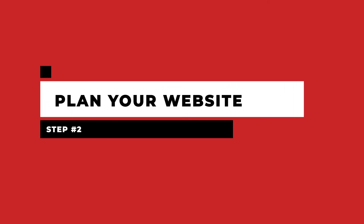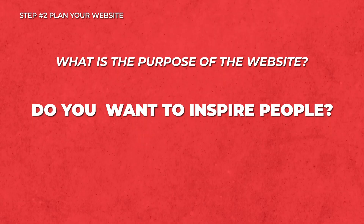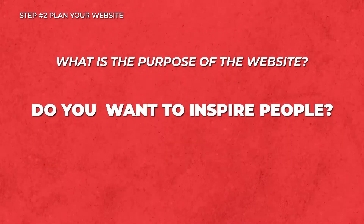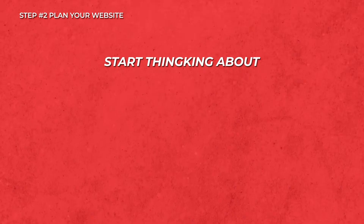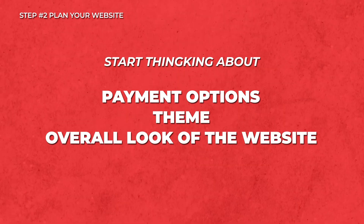Step two: plan your website. Your next step is to create a plan for your website. Here you want to ask yourself: what is the purpose of the website? Are you bringing awareness to your brand? Do you want to inspire people? Or are you just trying to generate leads? Really zone in on what the website will do. Here you also want to start thinking of the different pages you will need, the payment options, the theme, and the overall look of the website.